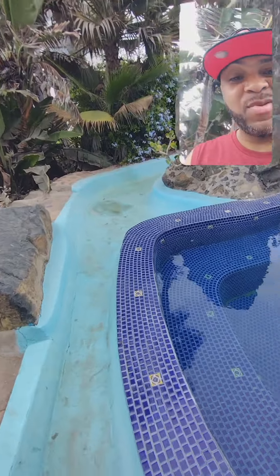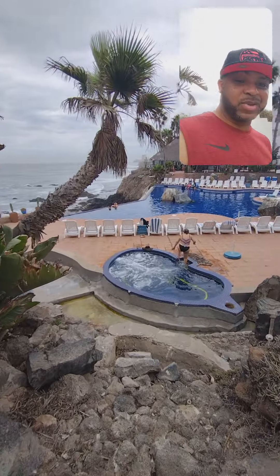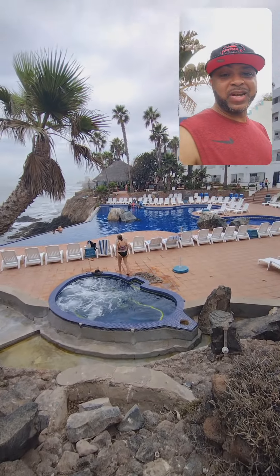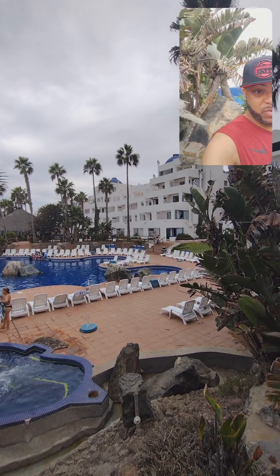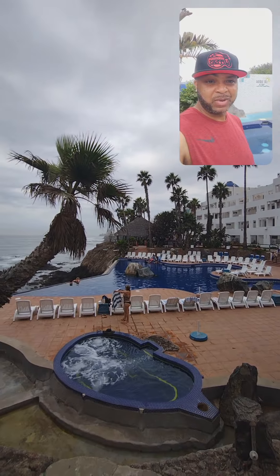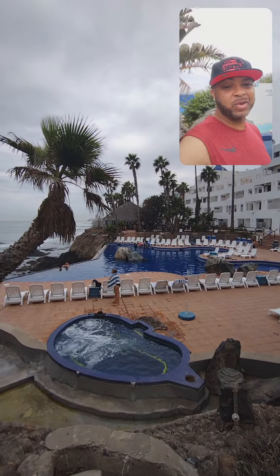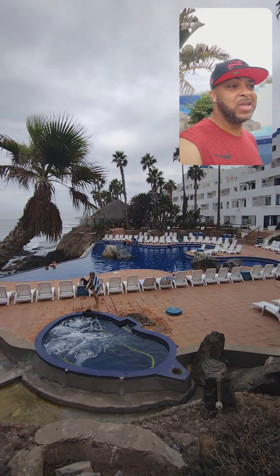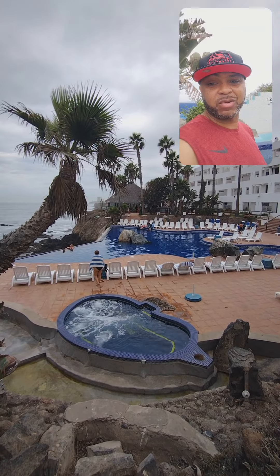That's the first jacuzzi. The second jacuzzi is down in plain sight along with the infinity pool. Just check out those views — this is Las Rocas, located on the outskirts of Tijuana on the coast at Playa Rosarito.